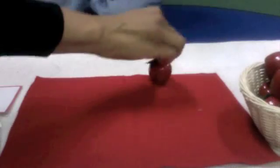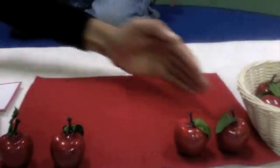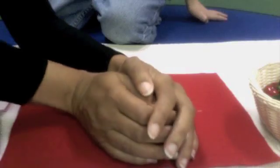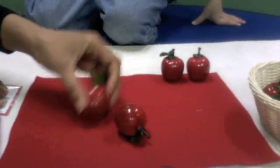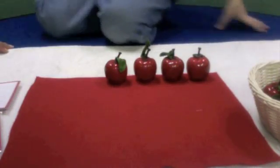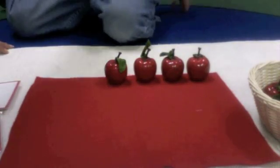Let's do another one. One, two. One, two. Two together with two makes how many? Let's find out. One, two, three, four. So two together with two makes four.